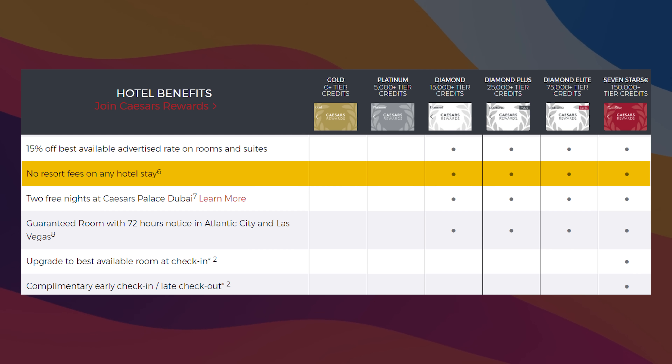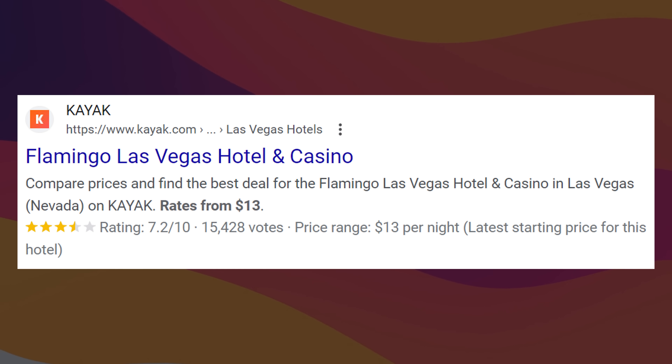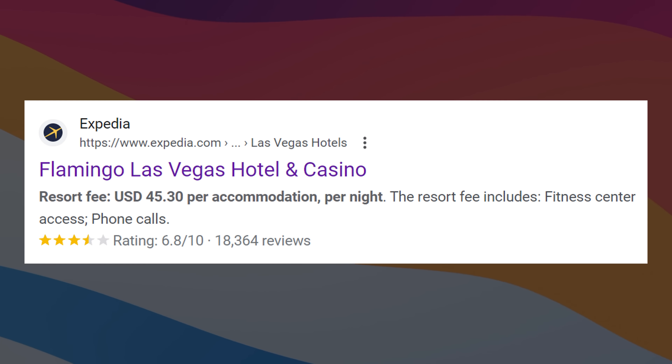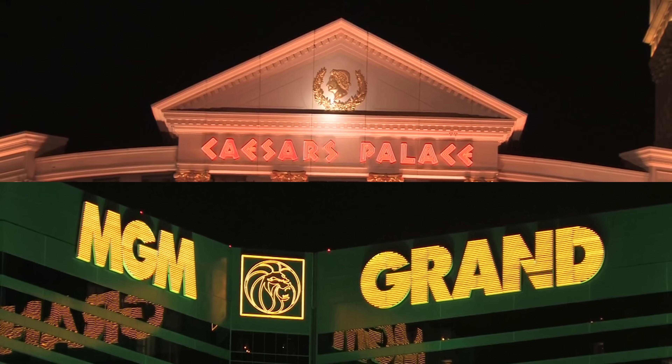My favorite and most valuable feature: you have no resort fees on any of your Caesar's hotel stays. At the Flamingo, even if the retail price is as low as $13 a night, they charge $45.30 in resort fees per night — covering the fitness center, pool, and phone calls — even if you don't use those features. By having Diamond status, you dodge this fee entirely. You could argue that even just two nights pays for the $95 annual fee. The bane of most Vegas travelers is resort fees, so anything that gets you out of them is a big win.